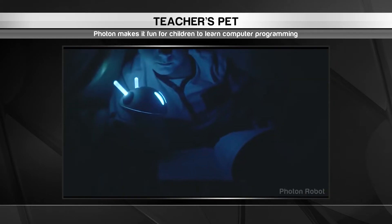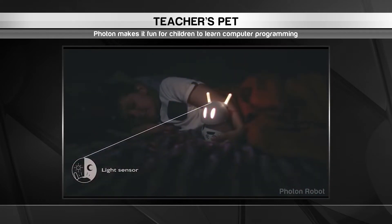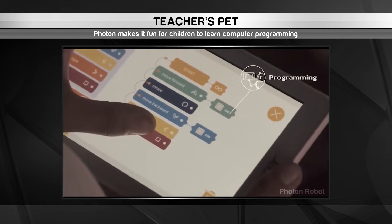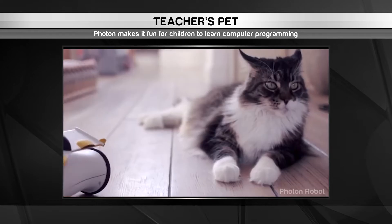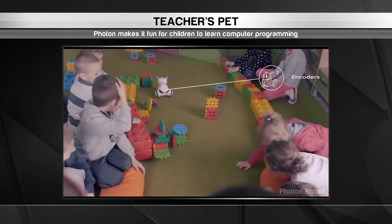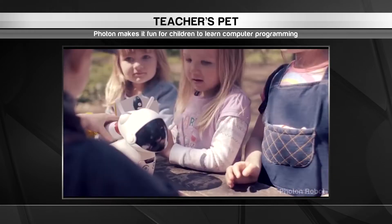For example, its eyes will light up when they touch its head and it will make a quirky sound when it's picked up. Using a simple programming app on a tablet, children as young as kindergarteners can customize the way Photon behaves. It may feel like playtime, but they're actually learning the fundamentals of coding along the way. Photon comes with ready-made lesson plans allowing teachers to introduce an engaging learning tool to their classrooms right away. Who says coding has to be boring?